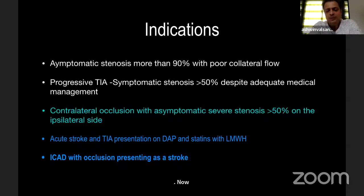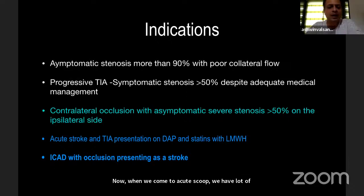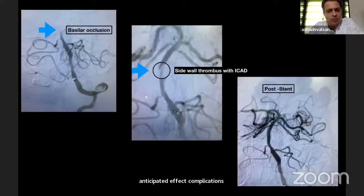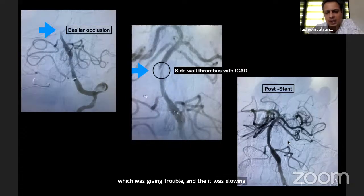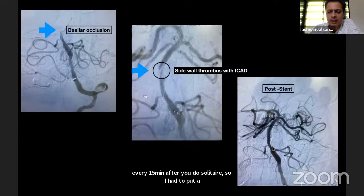Regarding acute stroke, there is now a lot of discussion about acute occlusions combined with intracranial atherosclerotic disease. The problem with acute stenting is that we don't have adequate antiplatelet effect, so the complication rate is very, very high. In this case, a gentleman presented with basilar occlusion; after two passes of Solitaire the artery opened but there was a side-wall thrombus causing the artery to slow down every 15 minutes. I had to put a drug-eluting stent, and he was fine — but you must give Ticagrelor loading dose plus Aspirin and bridge with Tirofiban for 6 to 8 hours.